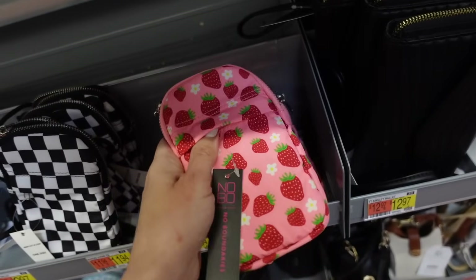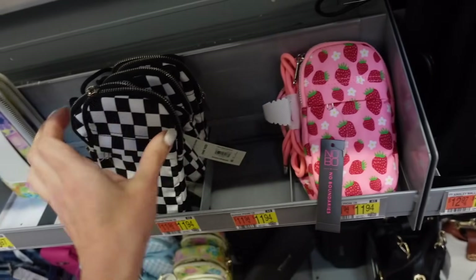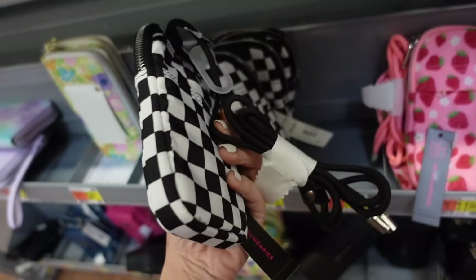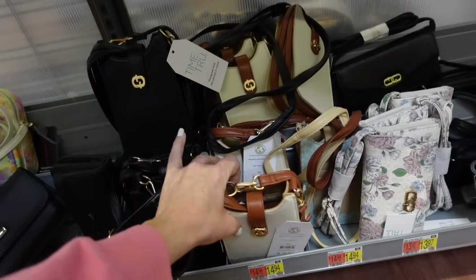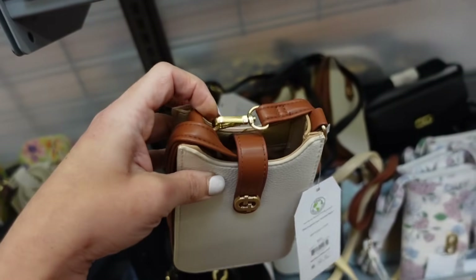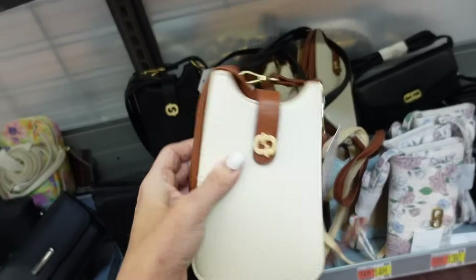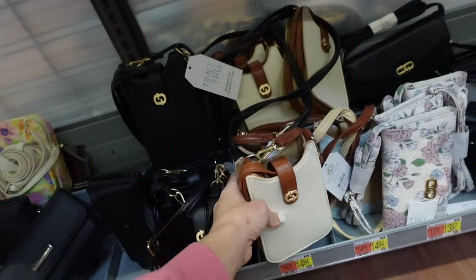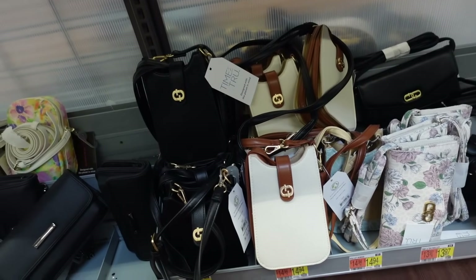New phone holders in nylon with a top zipper and cord — in strawberry and black check for $11.94. Also new phone holders from Time & True with removable strap, snap closure, structured boxy look, in white and tan and solid black for $14.98.